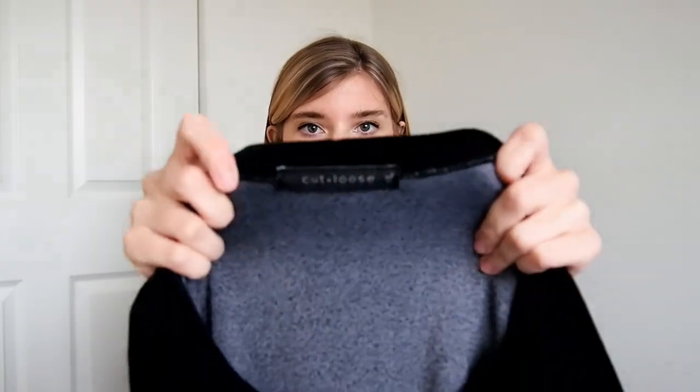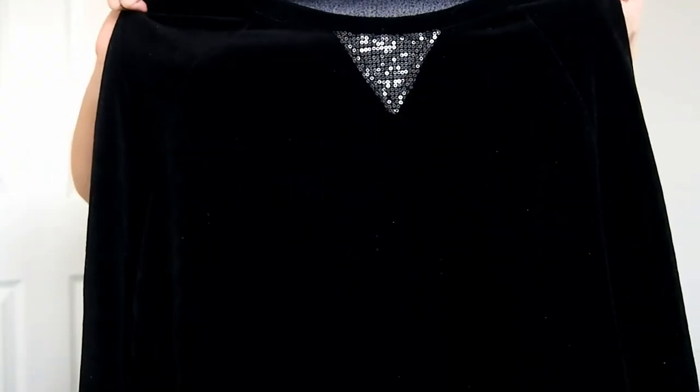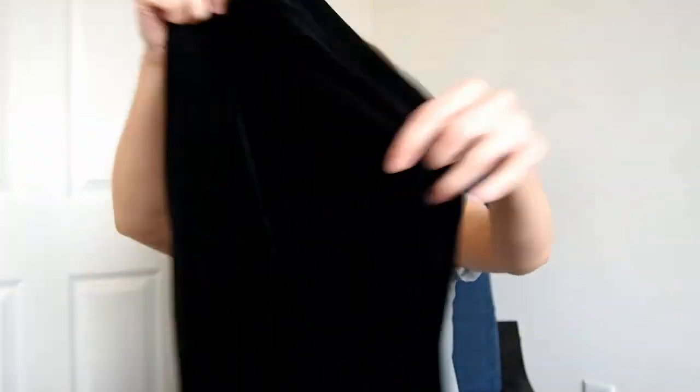Next I've never picked this brand up before but I see it often, so the bins felt like a perfect place to try it out. It's Cut Loose, which is like a legging brand, and it's velvet — not the best time of year — but it's a long-sleeve velvet tunic with some sequins right in the front.